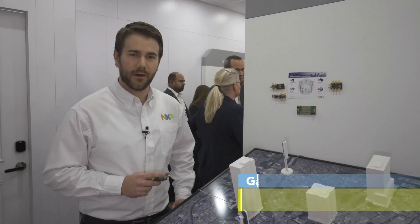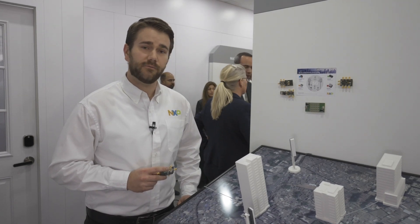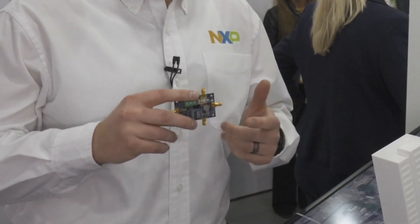Hi, my name is Gavin Smith and I'm a product marketing manager for the radio power group at NXP. Today we're here with Blue Danube, one of our partners, showcasing their beamforming technology using our power amplifiers.